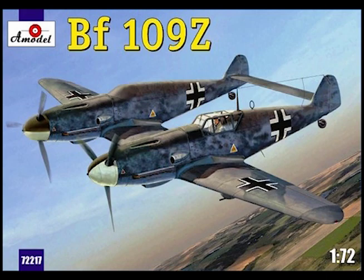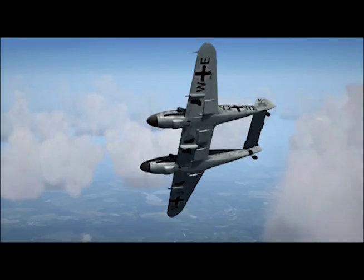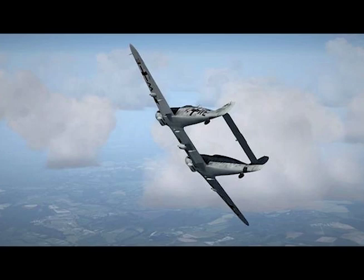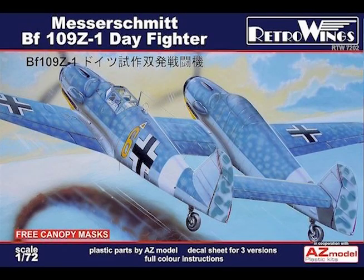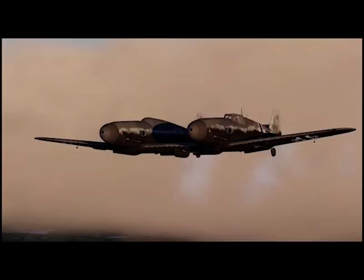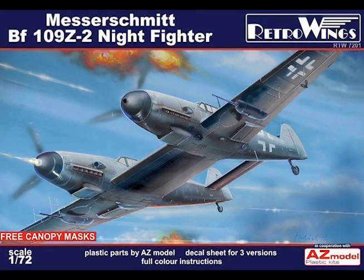Speed, climb and combat rating: sea level 366 mph with bomb, 374 mph without bomb; at 26,200 feet, 456 mph with bomb, 462 mph without bomb. Rate of climb at sea level: 3,900 feet per minute with bomb, 5,080 feet per minute without bomb. Range: maximum continuous 1,050 miles at 418 mph; maximum economical 1,240 miles at 354 mph.